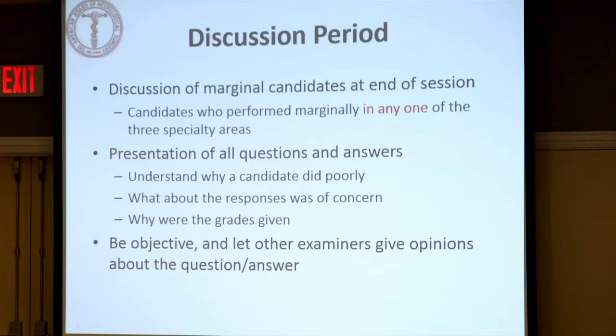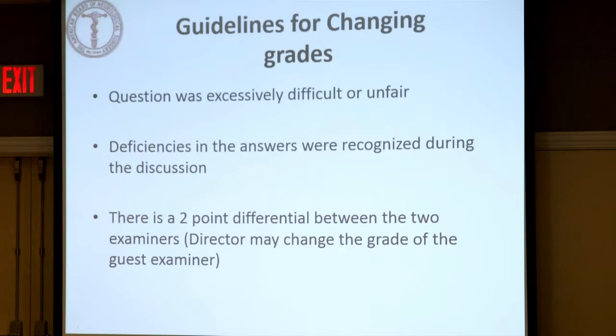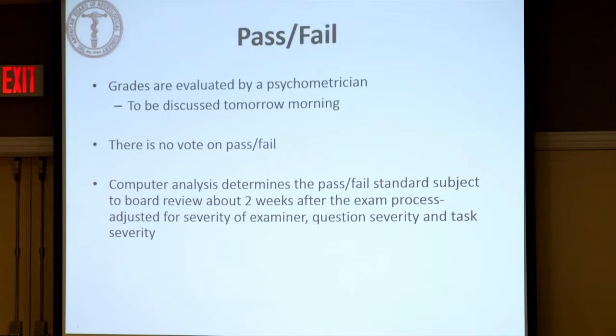After the exam, there's a discussion period. There are people who clearly passed, people who are going to pass well, and people who are clearly going to fail. The people on the bubble are the ones we discuss. We go through the questions and answers to understand why a candidate did poorly, and there's an opportunity for the board director to change the grade of the guest examiner if it was an unfair grade. We then throw it to the psychometricians, who determine where the pass point is. There is no vote on pass/fail — the computer analysis determines the pass/fail standard, subject to board review about two weeks after the exam, adjusted for examiner severity, question severity, and task severity.